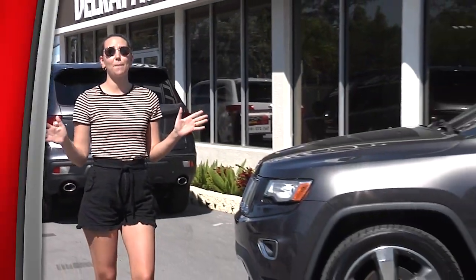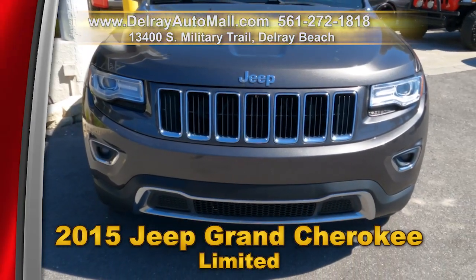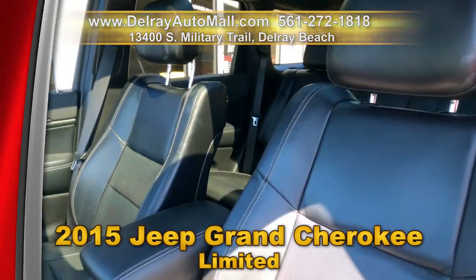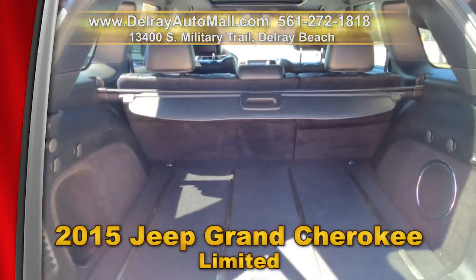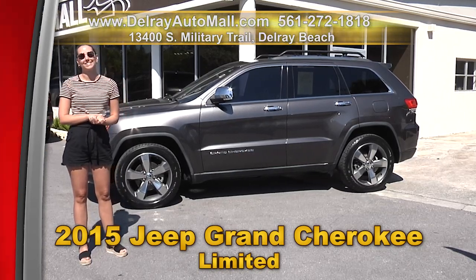Big savings on big SUVs here at Delray Auto Mall. We have a beautiful 2015 Jeep Grand Cherokee Limited. It has keyless go, a panoramic sunroof, voice command navigation system, full leather interior, rear 20-inch alloy wheels, and a clean auto check history. Come on over to 13400 South Military Trail or check us out online at delrayautomall.com.